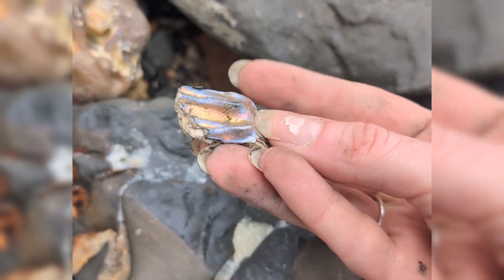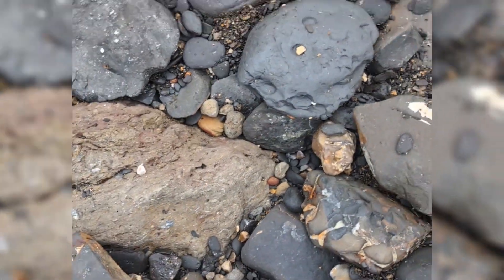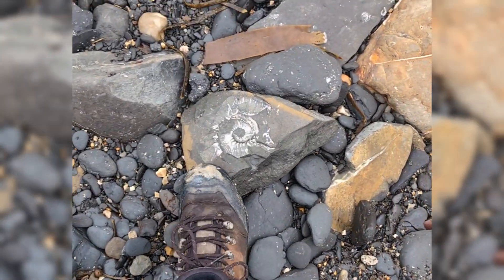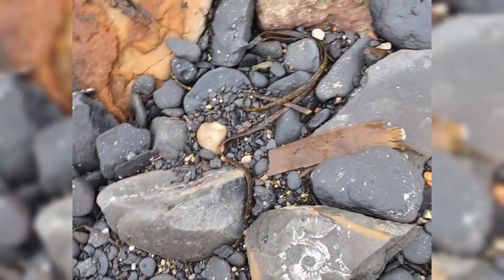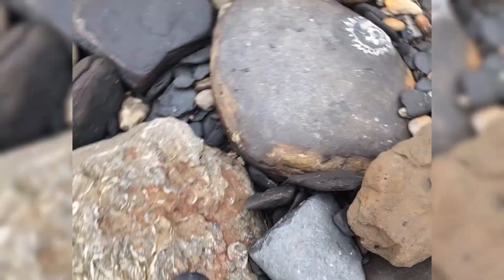This one looks extra shiny. I could literally just do this all day. That's really purple, that one. Just little fragments everywhere, or big ones. And that's full of a different age of shell fossils, but that's a different video.